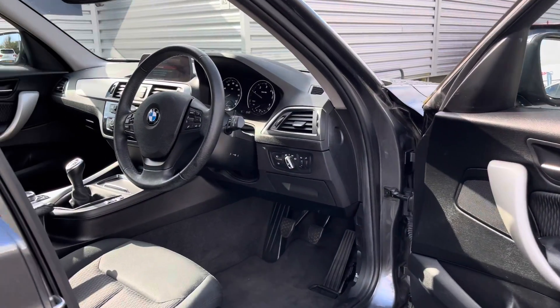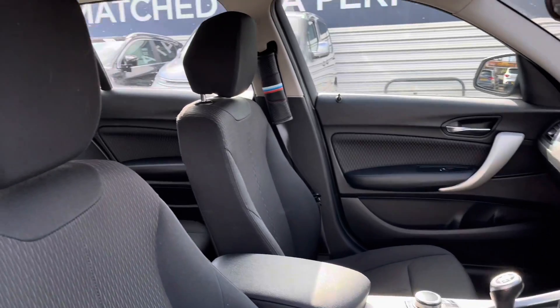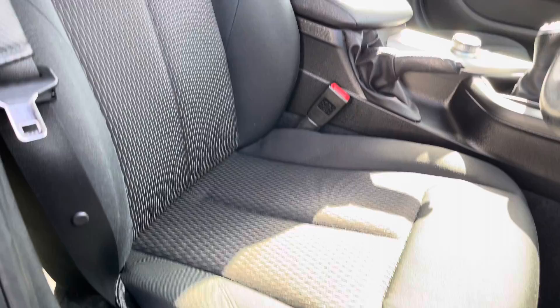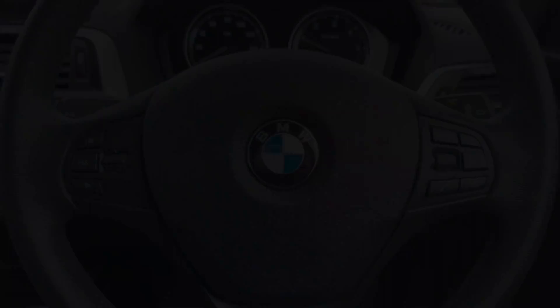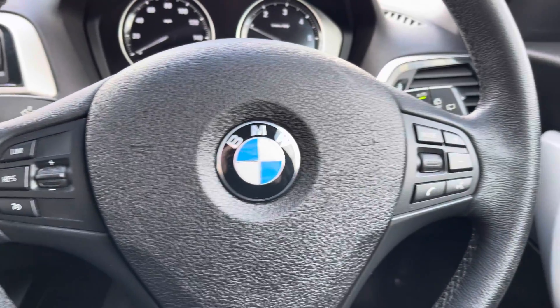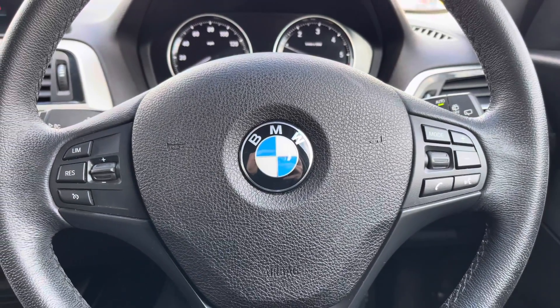Up front you will find your leather wrapped multifunction steering wheel. Moving around to your front seats, you do have plenty of adjustment in the driver's seat so you can easily find the perfect driving position. On your steering wheel, to the left you have your cruise control and speed limiter, and to the right you have controls for quickly adjusting your infotainment system.